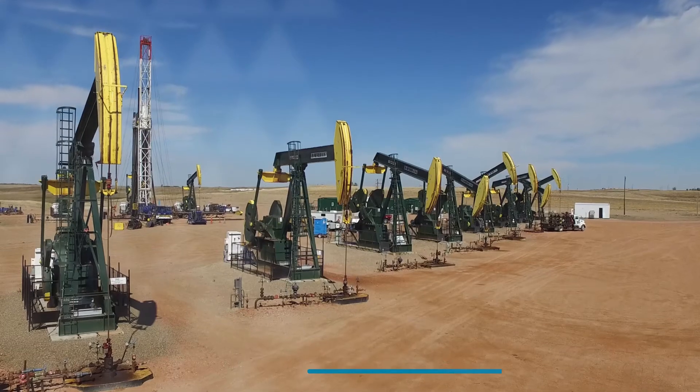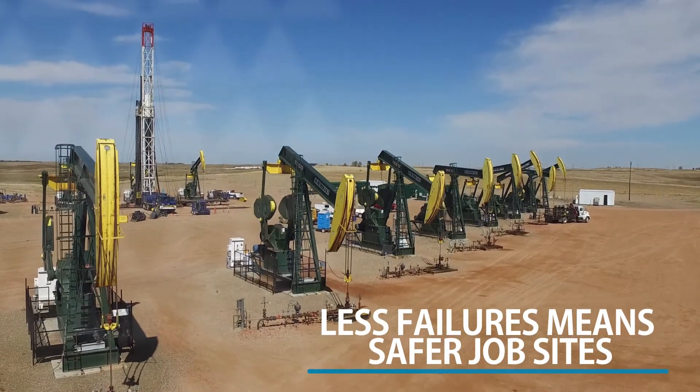Our biggest asset here at Hess is our people, so we really take pride in taking every precautionary measure to keep them safe in the field, and by reducing failures we're therefore reducing our safety exposure.